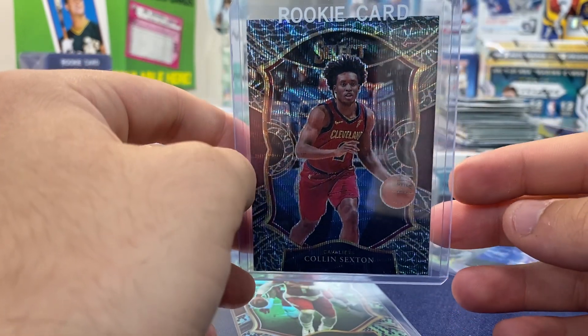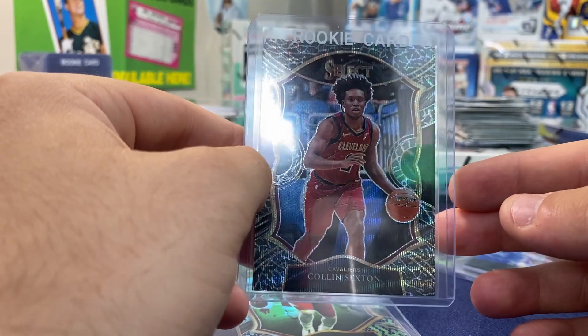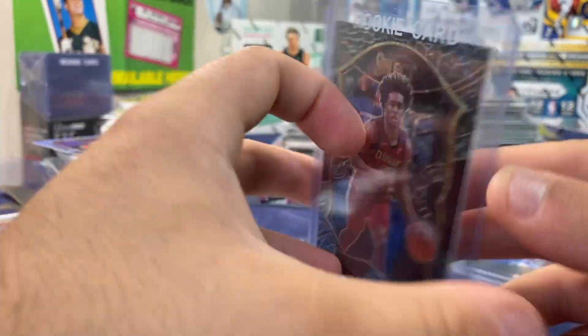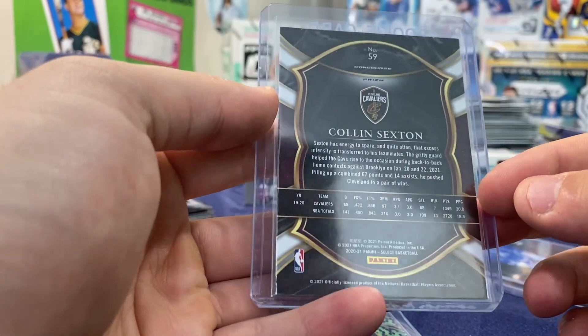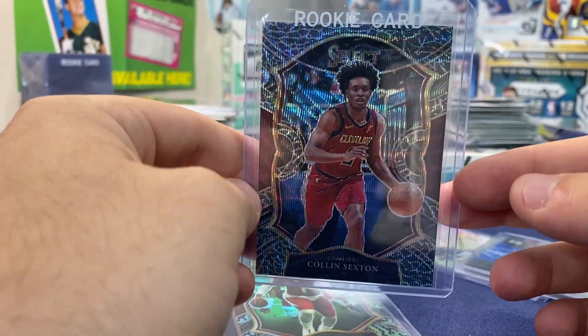The same guy that pulled the LaMelo in the Select mega box also pulled an Alex Sexton — there are none listed on eBay, none sold at all. I'm sending this in at $150 express. It's just so rare and it has to be graded.